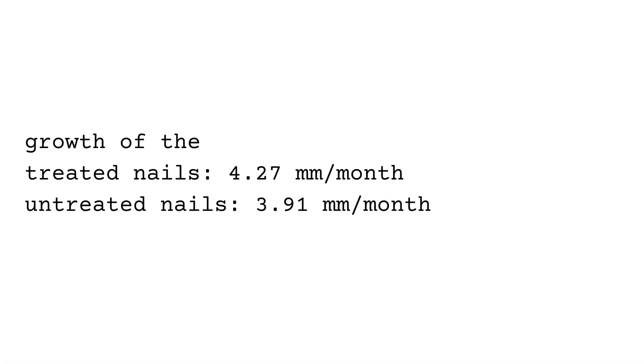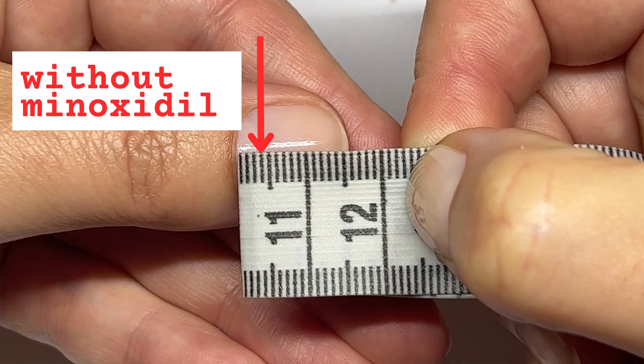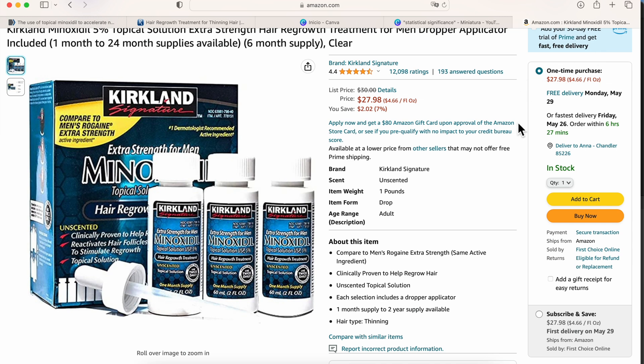Other than that, there were no more studies I could find. The difference in growth, although they call it significant, is really not that significant — after a month, the treated nails were only one third of a millimeter longer. Four millimeters is about this much, five millimeters is about this much. I don't know if with the naked eye you could see a difference. I'm curious — do you think this treatment is worth the cost, and would you try it?